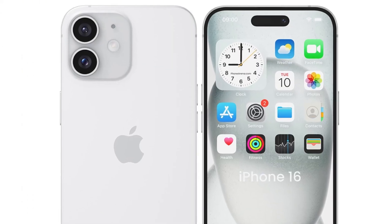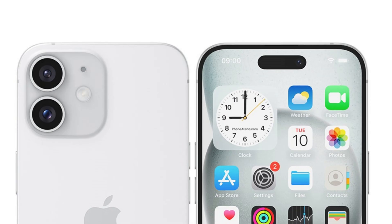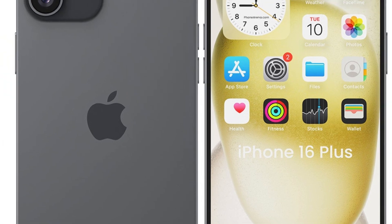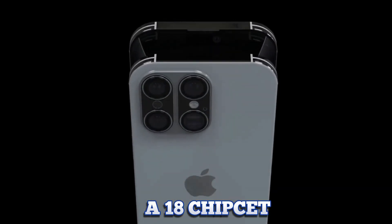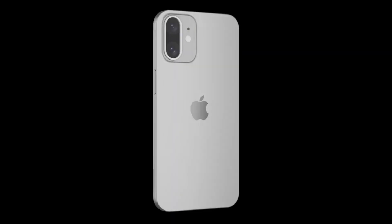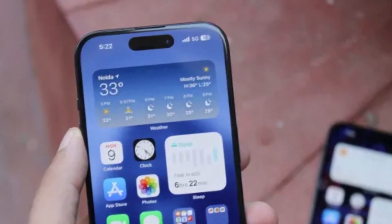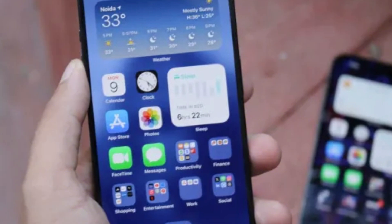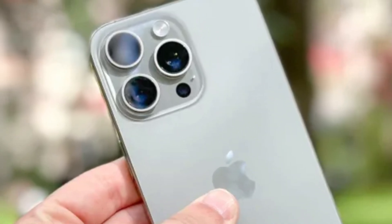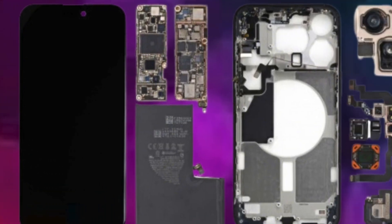Theoretical benefits include extended battery life, allowing users to use their phones longer between charges. If implemented in the iPhone 16, the adoption of blue phosphorescence OLED could enhance its energy efficiency significantly, with users benefiting from longer battery life while enjoying vibrant, high-quality visuals. This improvement aligns with Apple's commitment to advancing sustainability and user experience through innovative technology solutions, helping Apple differentiate its devices in the competitive smartphone market.